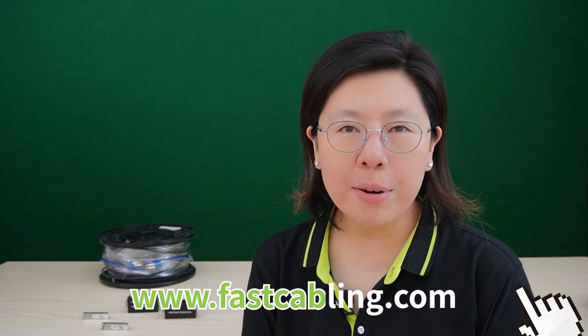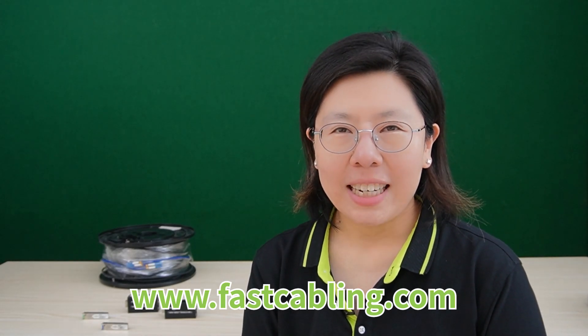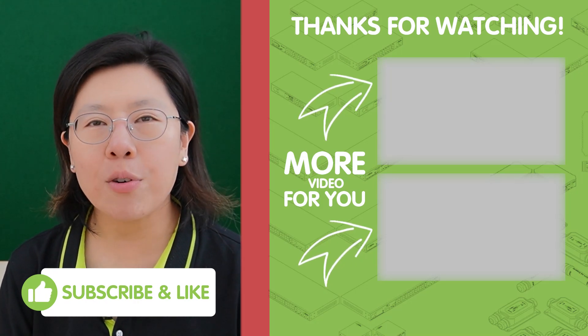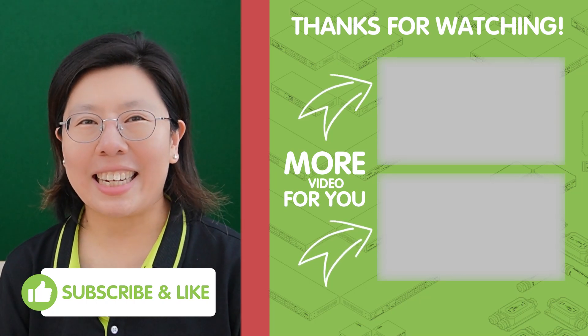Now that you've seen the fiber versus ethernet showdown, which one suits your outdoor networking needs better? Share your thoughts in the comments below, and please don't forget to like and subscribe for more tech insights. Until next time, stay connected.